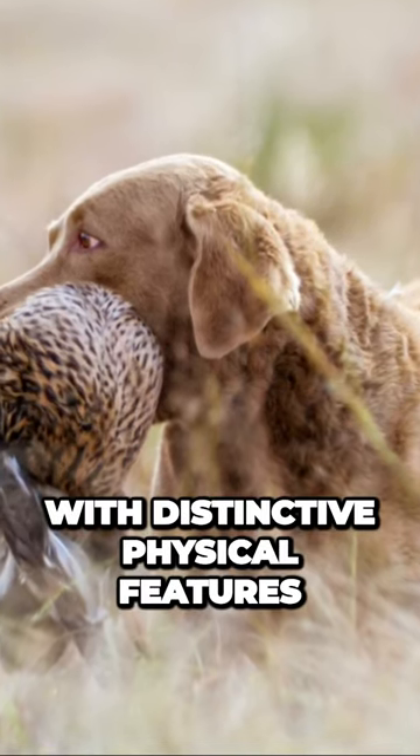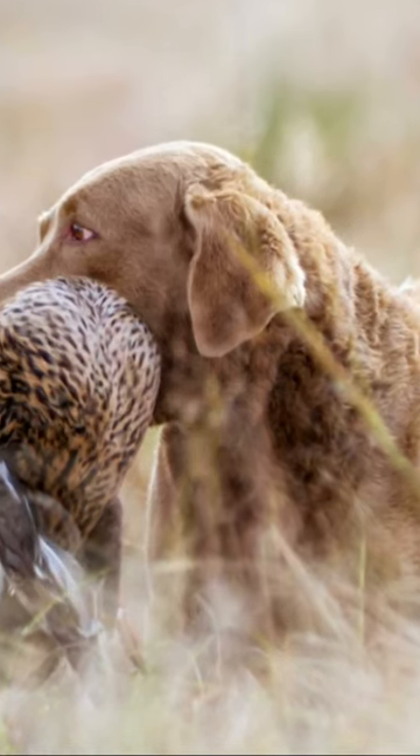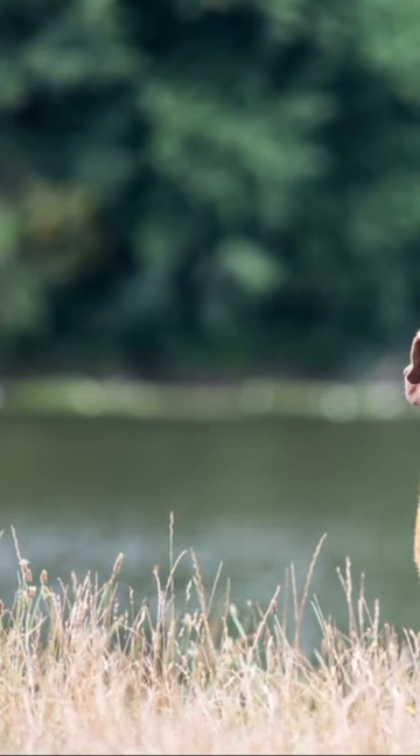A breed of dogs with distinctive physical features and characteristics that make it recognizable. Here's a description of their physical traits, size, and body shape.